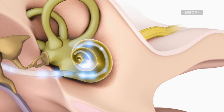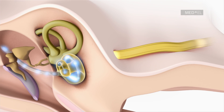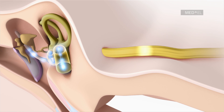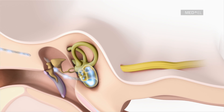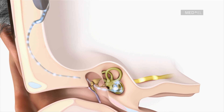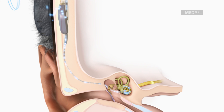The hearing nerve receives these pulses and transfers them to the auditory cortex of the brain, where they are perceived as sound. The audio processor and the implant work together like an extremely fast, miniature computer. They continuously process an immense amount of acoustic data, allowing the sound to be perceived naturally and in real time.